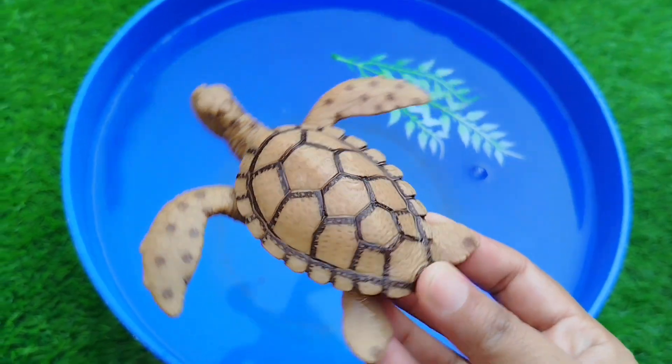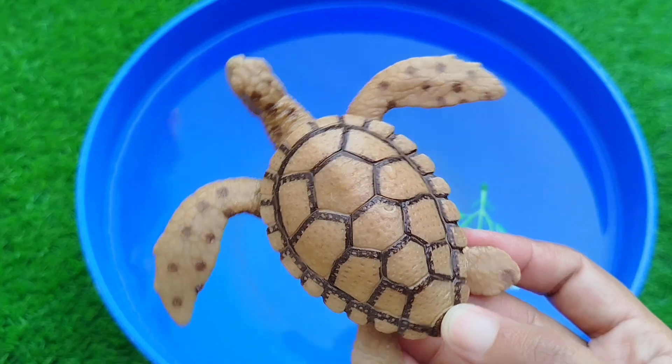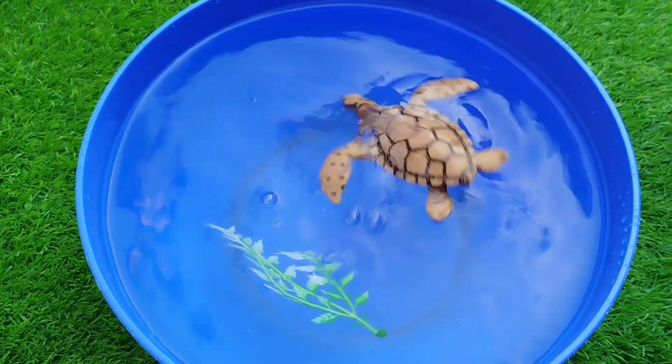Today we have a lot of sea animal toys. Let's learn their names one for one. The first one is a sea turtle.